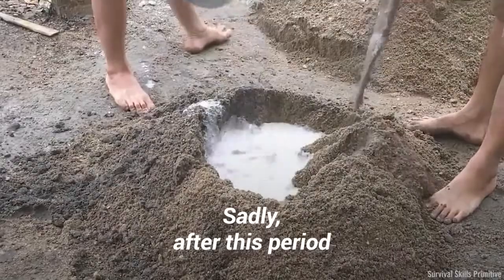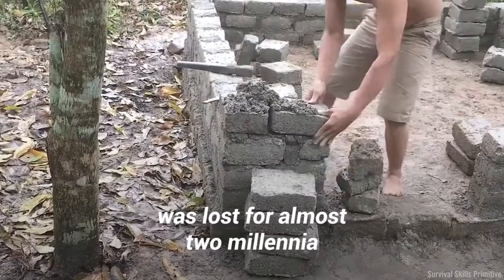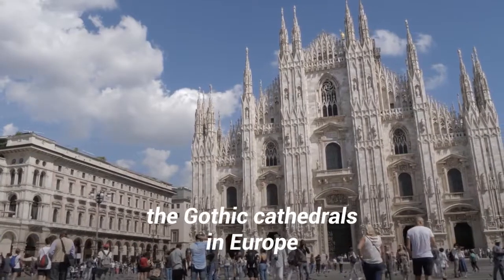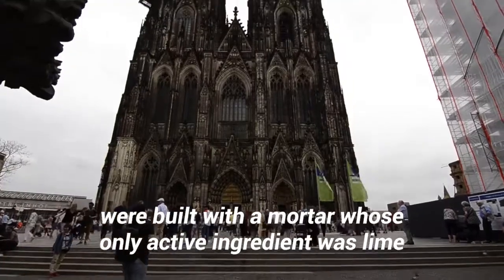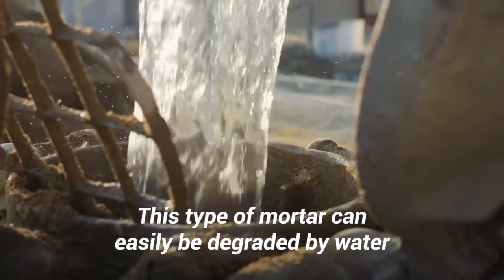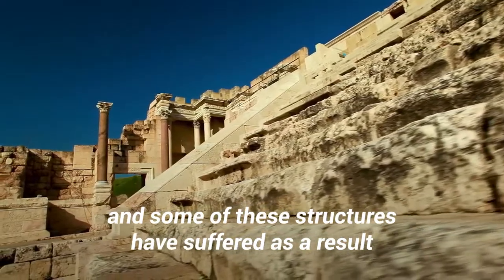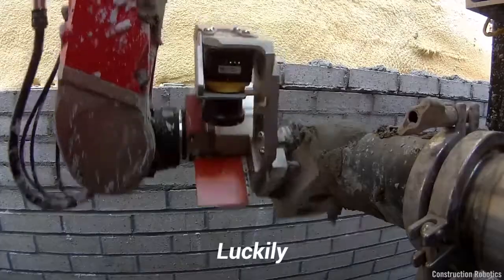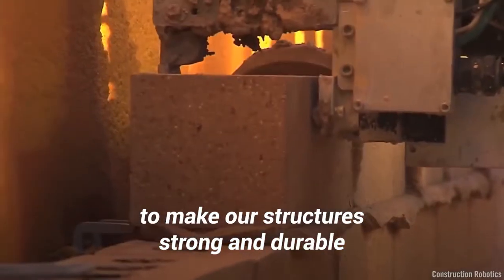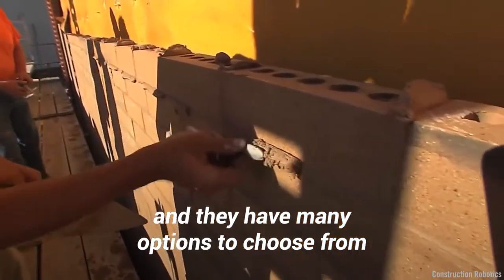Sadly, after this period, the art of making hydraulic mortar was lost for almost two millennia. In the Middle Ages, the Gothic cathedrals in Europe were built with a mortar whose only active ingredient was lime. This type of mortar can easily be degraded by water, and some of these structures have suffered as a result. Luckily, today's masonry professionals know exactly what mortar to use to make our structures strong and durable, and they have many options to choose from.